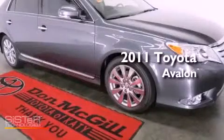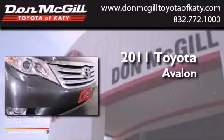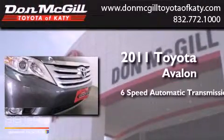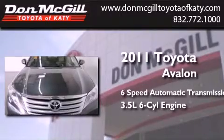This is a certified pre-owned 2011 Toyota Avalon. This four-door sedan has a six-speed automatic transmission and a 3.5 liter V6.